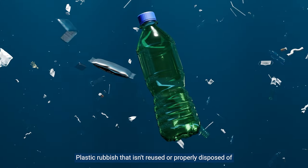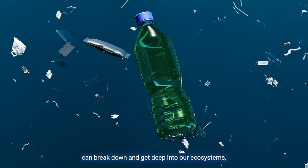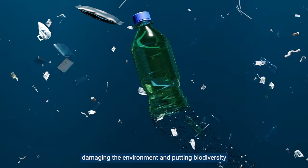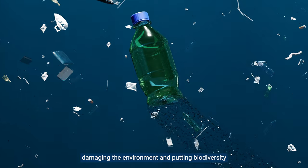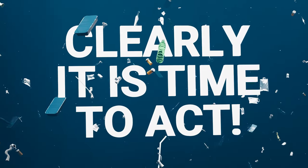Plastic rubbish that isn't reused or properly disposed of can break down and get deep into our ecosystems, damaging the environment and putting biodiversity and our health at risk. Clearly, it is time to act.